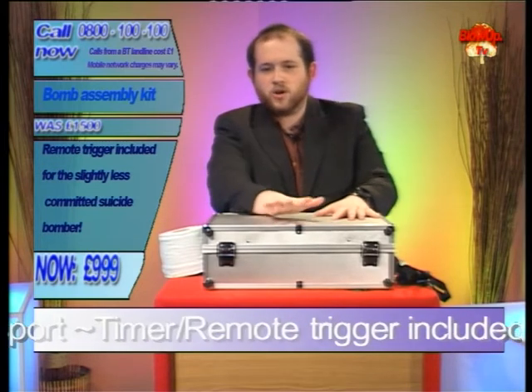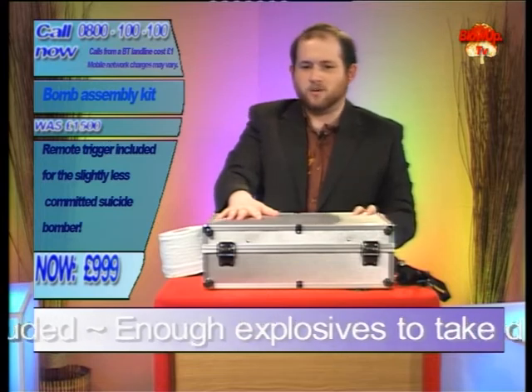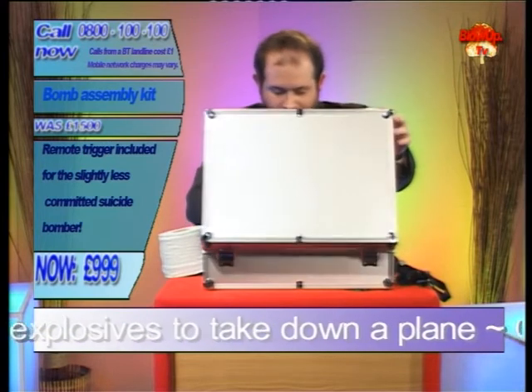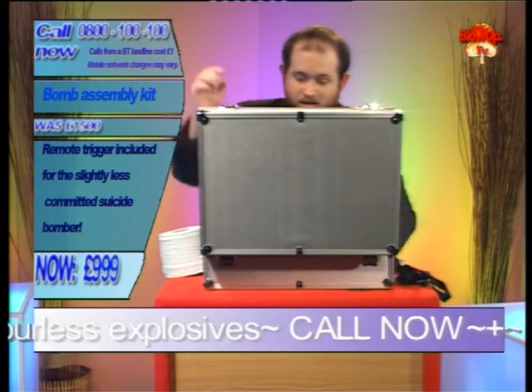Now just to remind you people, there is a remote trigger included in the case for the slightly less committed suicide bomber. So let's delve further in here — oh hang on, there's something right down the bottom, this is going to take a while.